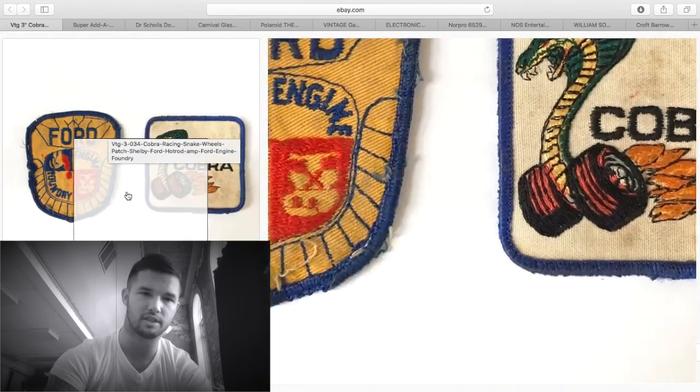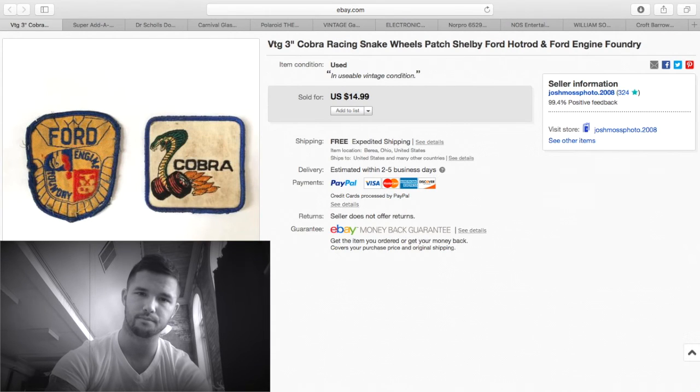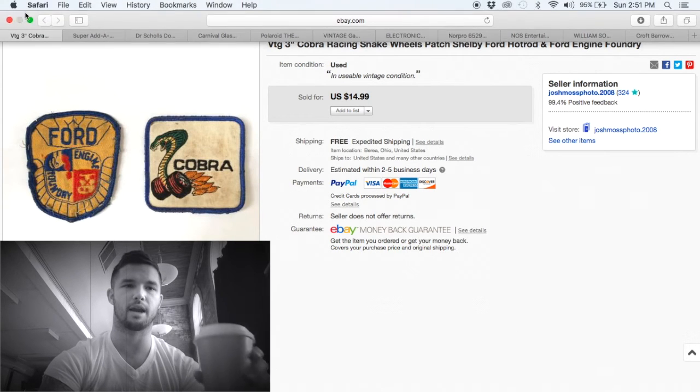Old car patches — yes, they're dirty, but they're cool. $14.99 is extremely cheap for these, but I have less than a dollar into them. About $10 profit.